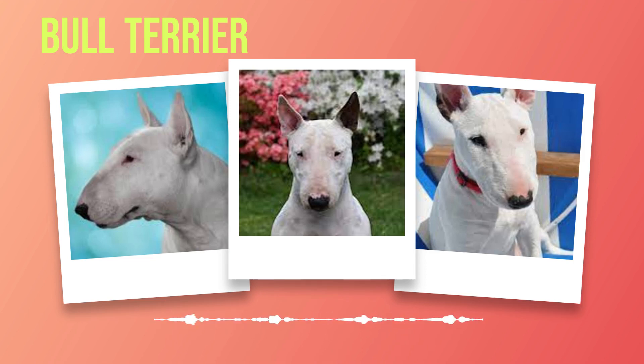By introducing them to different stimuli in a positive manner, we can help them develop confidence and adaptability. Positive reinforcement is the key to training bull terriers successfully. These intelligent dogs respond best to rewards such as treats, praise, and playtime when they exhibit desirable behaviors. Punishment or harsh training methods can have adverse effects on their sensitive nature. Consistency is paramount when it comes to training bull terriers. Establishing clear rules and boundaries from the beginning will help them understand what is expected of them. Using simple commands like sit, stay, or come consistently will reinforce their understanding of these basic obedience cues. However, it's essential to note that bull terriers can be stubborn at times.